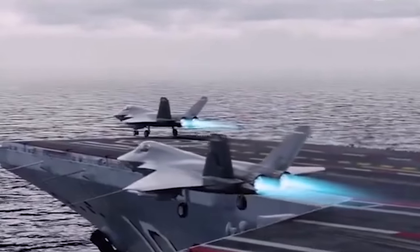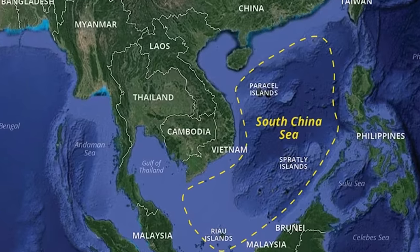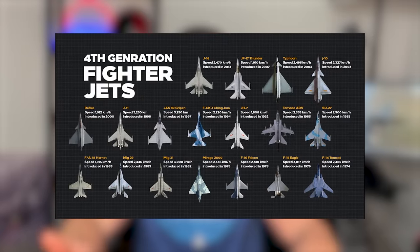China designed the J-35 to operate off an aircraft carrier, driven by their focus on the South China Sea — establishing islands, controlling shipping lanes, and doing whatever they want in that region. They want an aircraft that can go up against the F-35 operating off carriers in the same area, but also go head-to-head with fourth-generation fighters like the F-18, F-16, or F-15C.